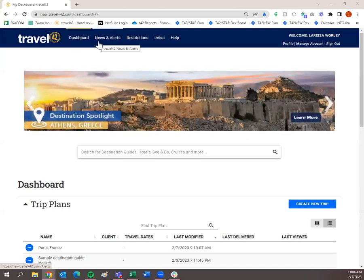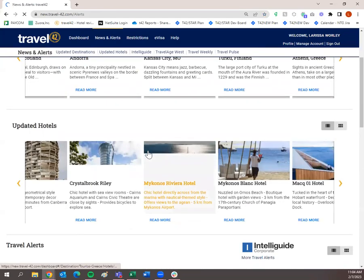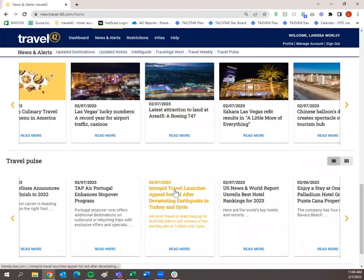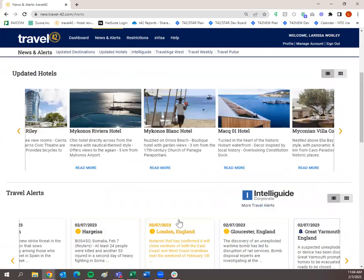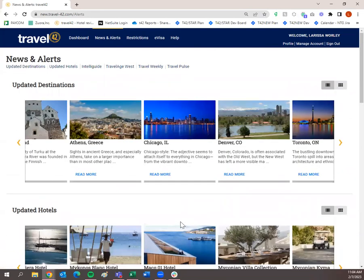News and alerts — that's where you will find any of our sister products, any updated destinations, any updated hotels, travel alerts, Travel Age West blogs, Travel Weekly blogs, and Travel Pulse blogs. This is some very good information for both you and for your traveler, especially if there's any alerts, which are powered by Intelliguide, about where they are going to be traveling.